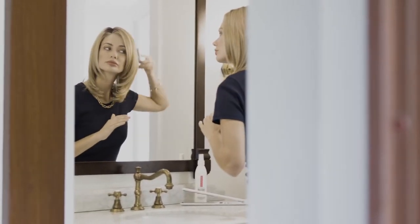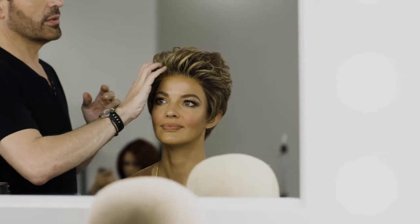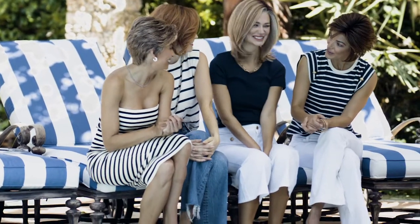True-to-life fiber looks and feels like real hair. It can even be heat styled to change the texture from straight to wavy, curly to straight, and everything in between. Believable movement, dimensional colors, and the freedom to express yourself — it's no wonder our devoted customers adore true-to-life fiber.